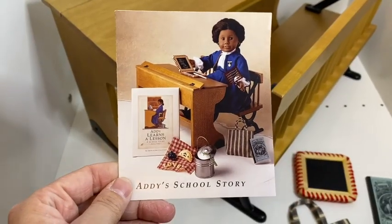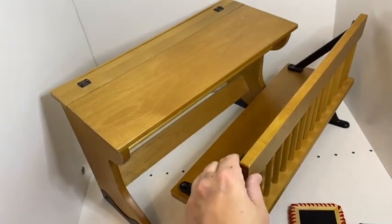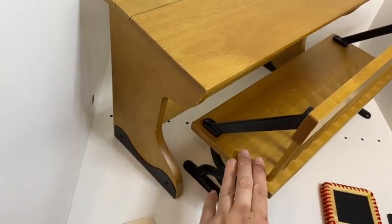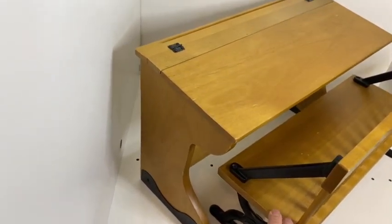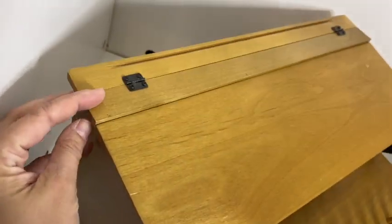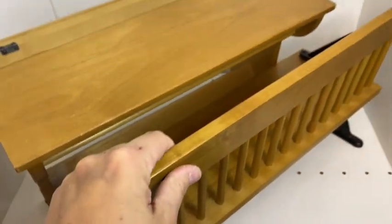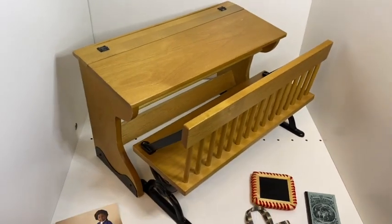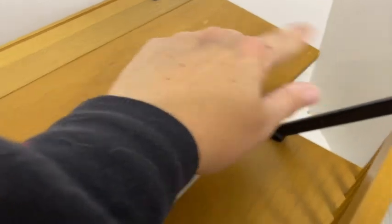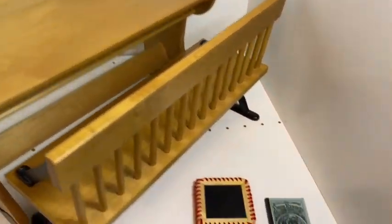Now we're on to Addy's school story, Addy Learns a Lesson. Her big ticket item is this beautiful double desk with wrought iron and a nice honey-colored wood. It opens up on top with a place to put her pencil and little storage underneath — it's very heavy and very big but beautiful. Mine has some nicks on it; I got it inexpensively because of that, but it doesn't really bother me. Then her school supplies came in a little striped bag.